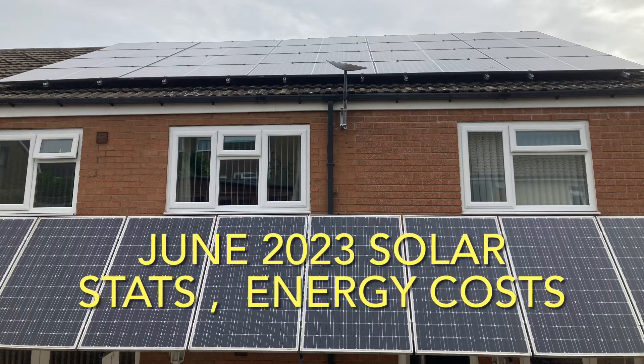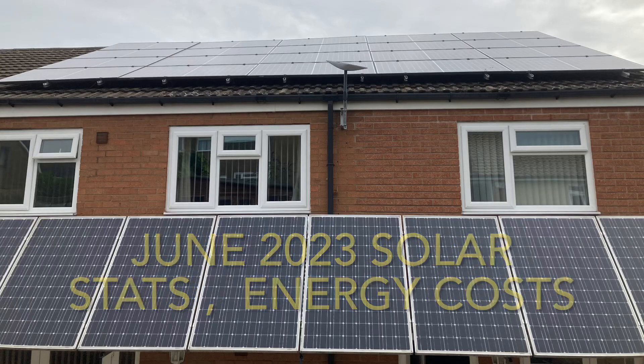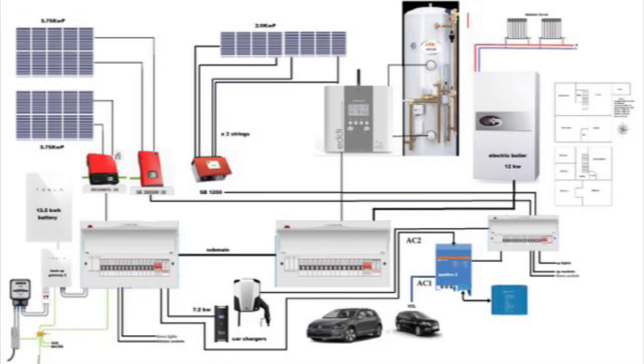Hello and welcome to June 2023 solar stats and energy costs. We haven't had a smooth running month this month due to some adverse weather conditions. We lost the Tesla Powerwall, the MyEnergy Eddie, and also the OMI car charger. But the Tesla Gateway was still active, so we still have all the data.